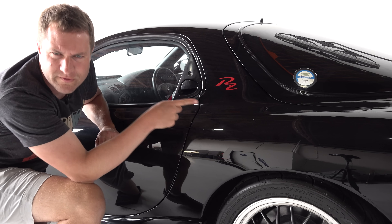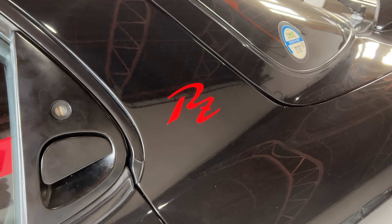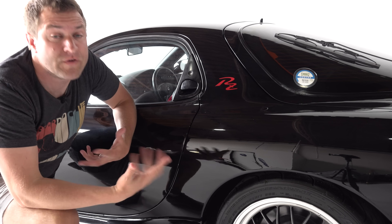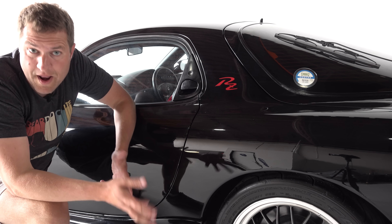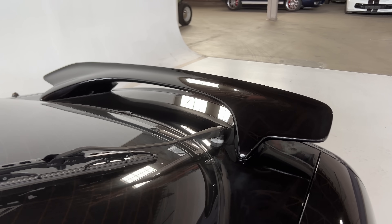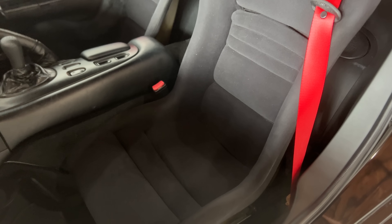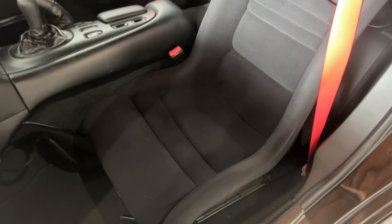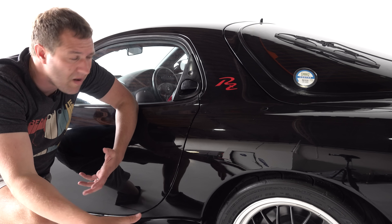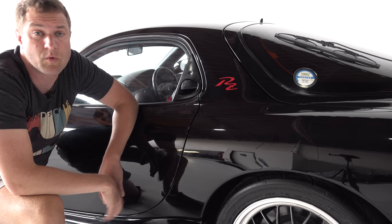You'll notice this RZ logo next to the doors, reminding you that this is the Type RZ — a high-performance version of the FD RX-7 that wasn't sold in the States. The RZ added a few benefits: extra power was not among them, but it did include this big wing on the back and these Recaro bucket seats, which hold you in place nicely. This was stock equipment, not an aftermarket addition. The RZ models also had less weight than the standard RX-7 — lower curb weight was one of its selling points.